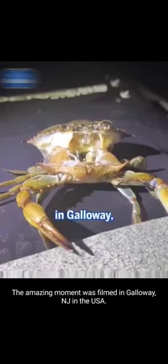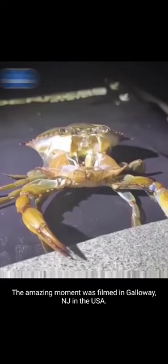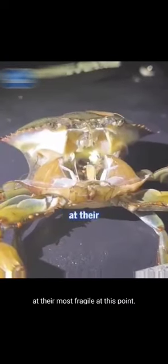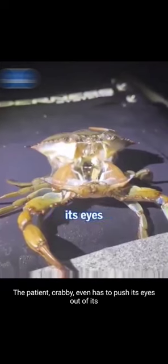The amazing moment was filmed in Galloway, New Jersey, in the USA. The crab carefully pushes out of its shell, as its limbs are at their most fragile at this point. The patient crab even has to push its eyes out of its shell.